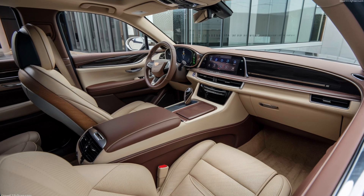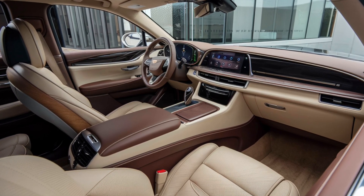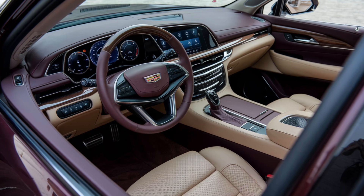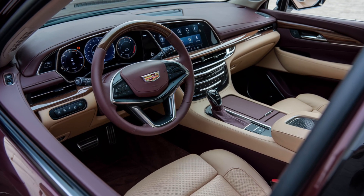Step inside, and the interior of the Fleetwood Brum immediately envelops you in luxury. Premium leather upholstery, hand-stitched details, and real wood accents create an atmosphere of opulence. The seats are not only ventilated and heated but also feature massage functions for both the driver and passengers.